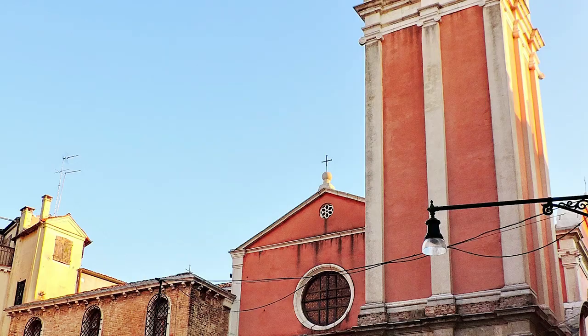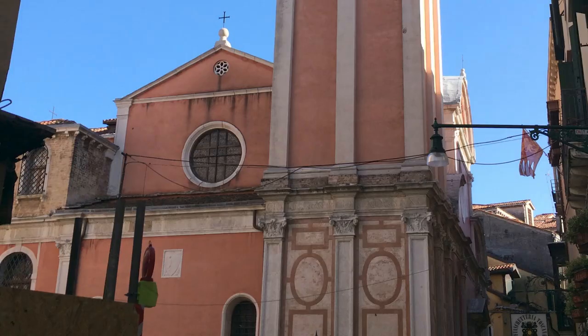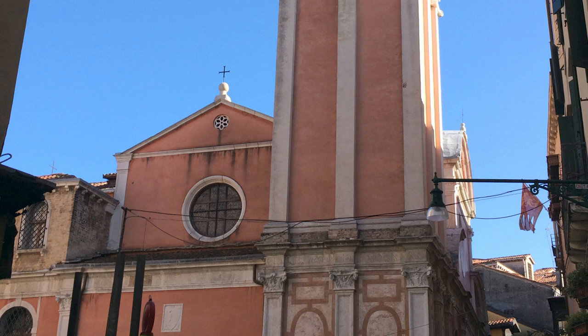Church of St John Grisostomo, because it's on the tourist route from the railway station to St Mark's Square. It might be because it doesn't look particularly interesting from the outside, but should you wander in, first of all you'll find a very calm space.